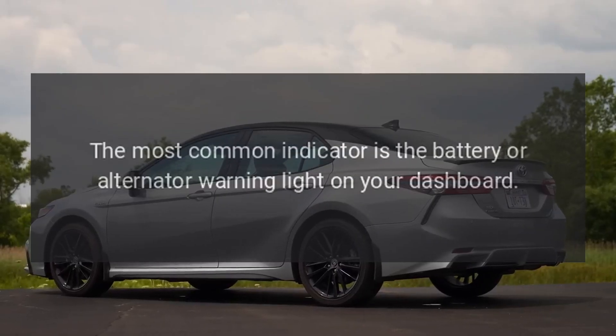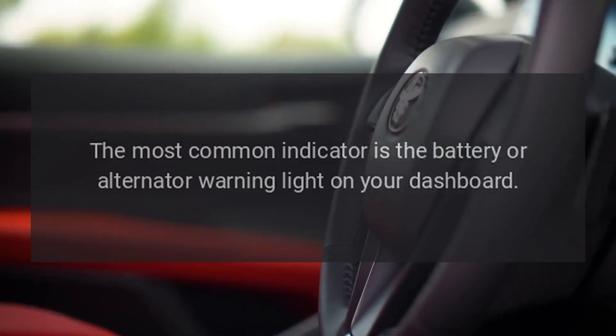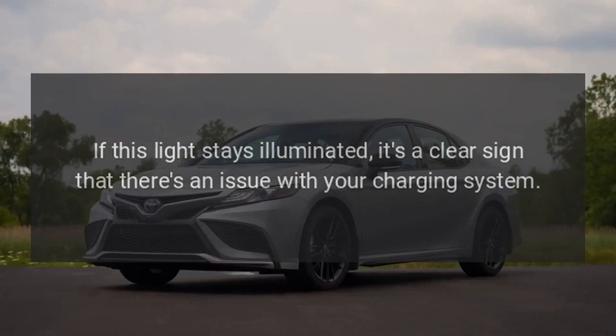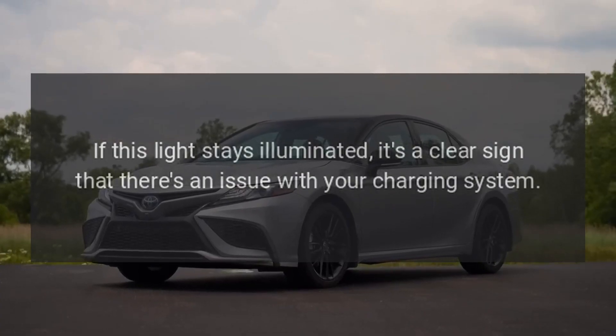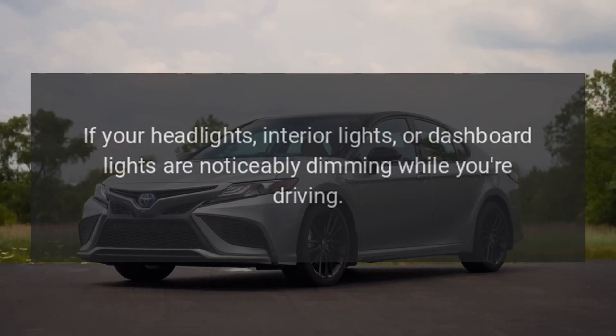Warning light: the most common indicator is the battery or alternator warning light on your dashboard. If this light stays illuminated, it's a clear sign that there's an issue with your charging system.